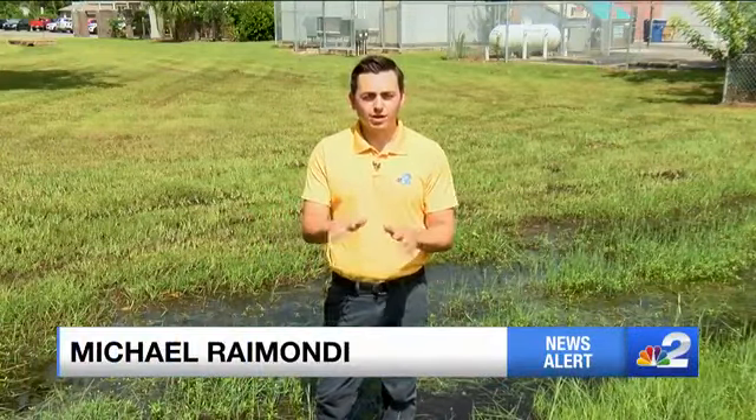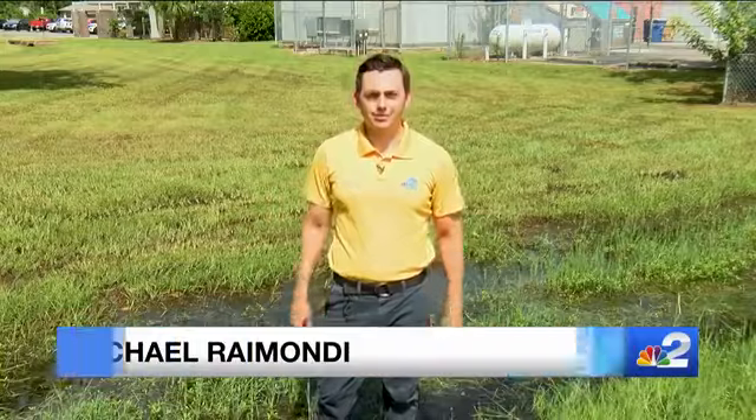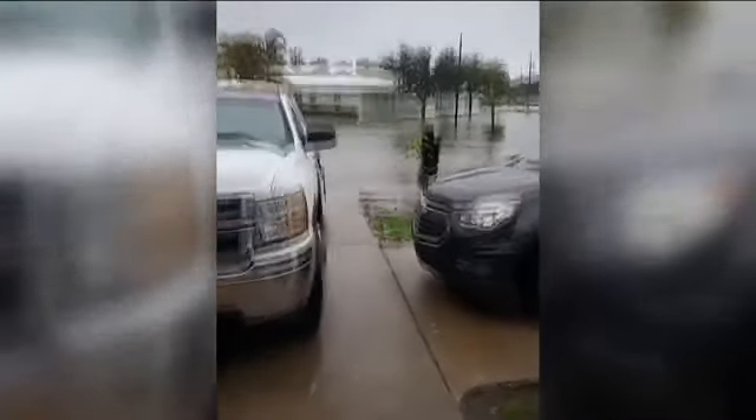But the people that live here say this is nothing. When it really floods, these streets are covered. That last squall that came through here flooded us a damn good one.